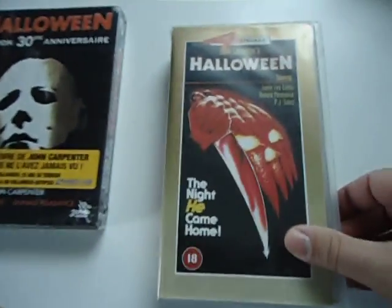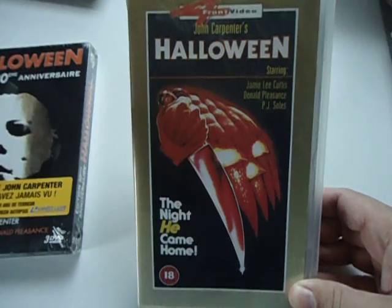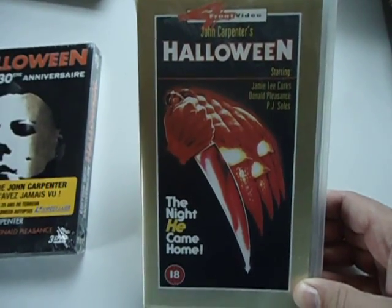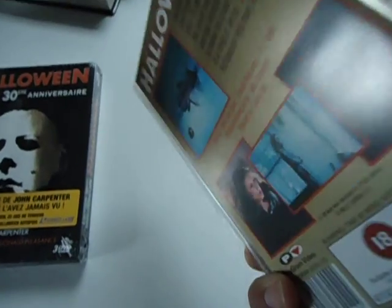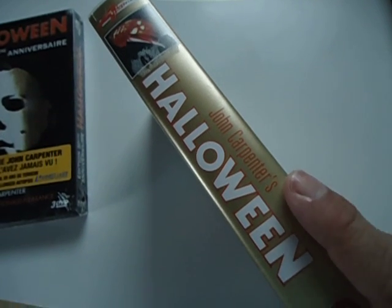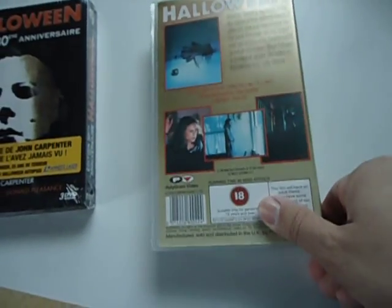That is it for the DVDs. I got two VHS in as well. This one here is a Forefront Video release of Halloween — this is the UK run. This is the second one I have; I have another one with Michael at the top of the steps, ready to send. It's a pretty interesting choice of color with the gold — you don't usually would see something like that on a film like this, so I like it. I think it's pretty clever.